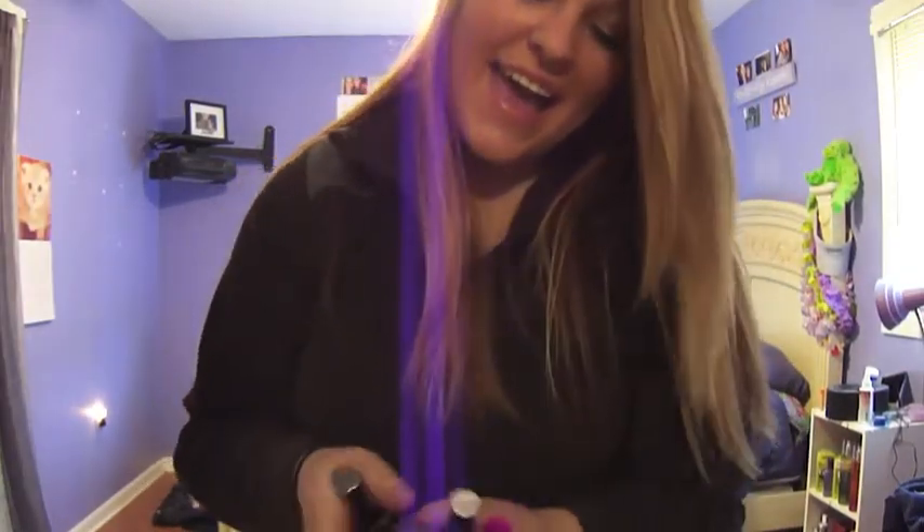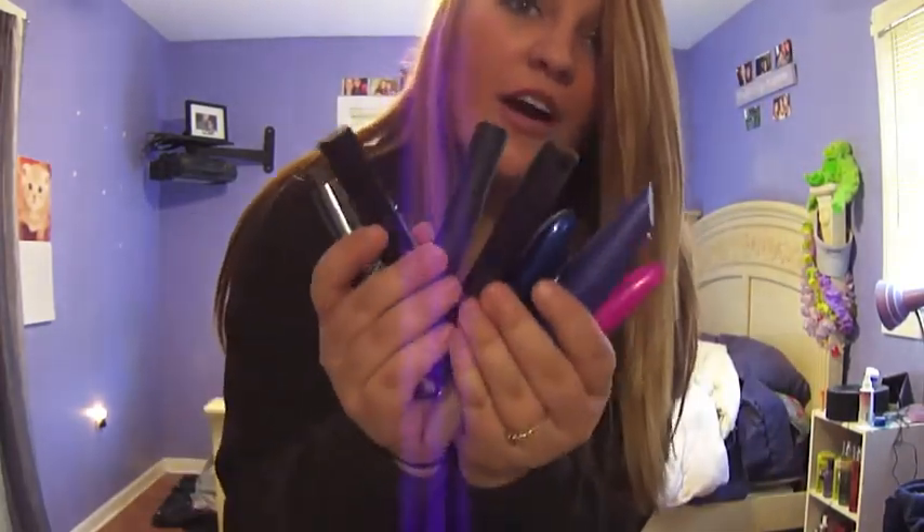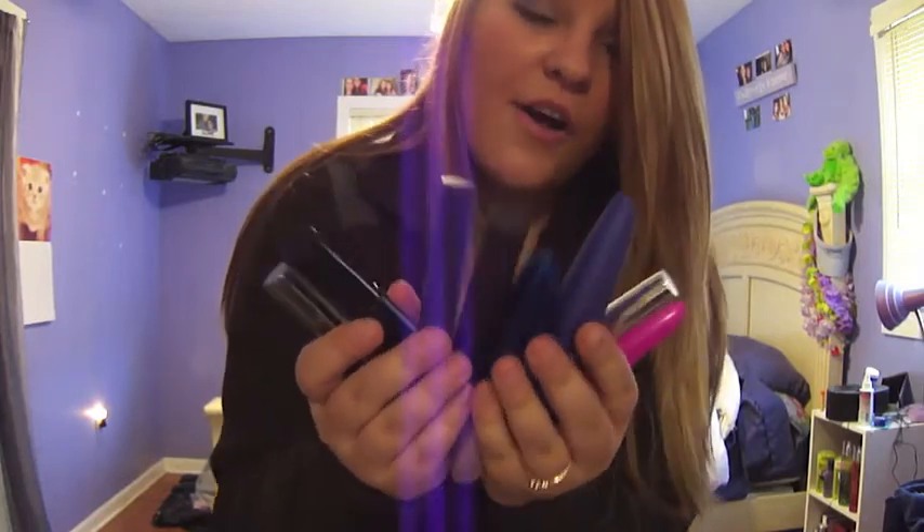Hi guys! So today I have a mascara review, and I'm showing you all my mascaras — here they are. These are just all the ones that are still full. I have more that are not full anymore that I still keep, because I like to keep my mascaras. I'm going to show you each one and give a little review on each, tell you which one is my favorite. Let's get started.